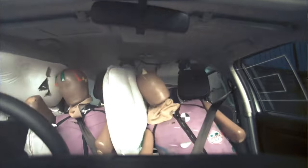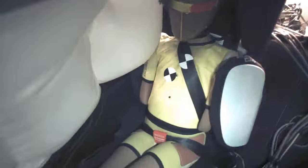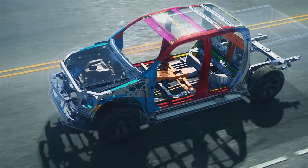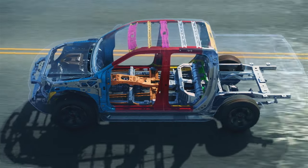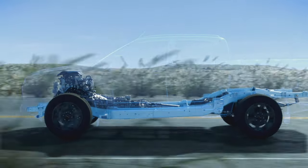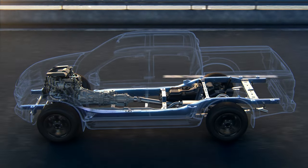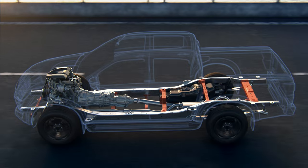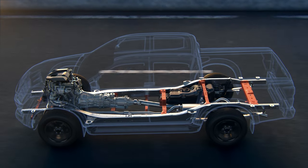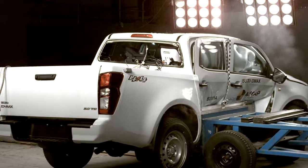Additionally, the full-length Curtain Airbags in the Isuzu MUX ensure passengers in all three rows are protected. Then there is the new body and chassis, engineered with energy-absorbing crumple zones and constructed extensively using ultra-high and high-tensile steel for strength, durability and occupant protection. Plus, an additional cross member is added to the new chassis to improve occupant safety in the event of a side impact.